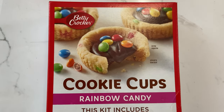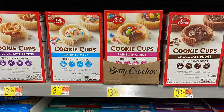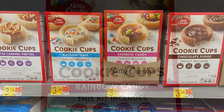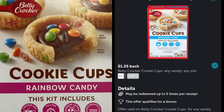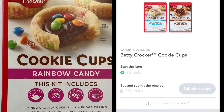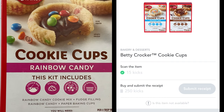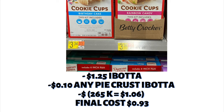This next offer is under $1 after you submit your receipt to Ibotta and Shopkick. If you're new to any of those, I'll leave my referral code in the description box. These are the cookie cups, priced at $3.34. Ibotta is giving back $1.25, and it also attached a 10-cent any pie crust rebate. On Shopkick, between the scan kicks and the purchase kicks, you'll earn $1.06, making the final purchase only $0.93.